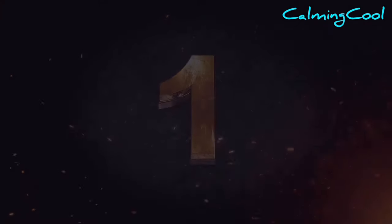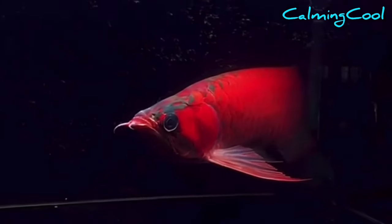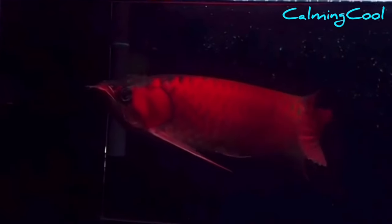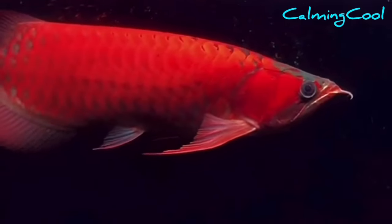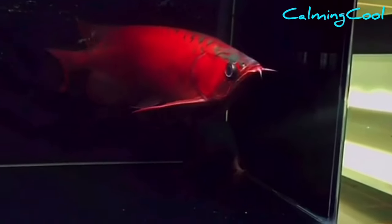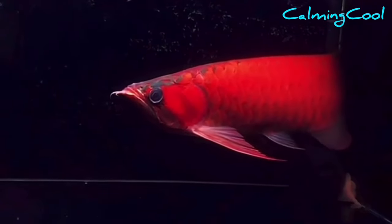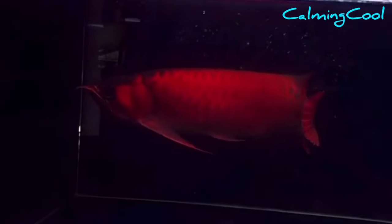Number 1. Get ready — the blood demon is coming! This arowana is crazily red. The red scales cover up to 99% of its whole body. Except for its head, the whole fish is painted with red color like a red chili. The most special part is that the red color covers so evenly that you can hardly see the shape of any scale on its body. It is totally, indescribably beautiful. Let's enjoy watching this beautiful fish.